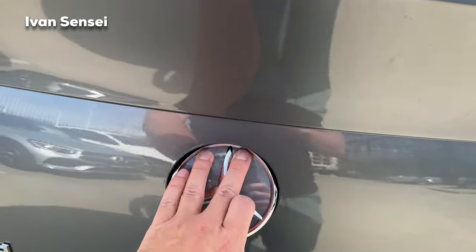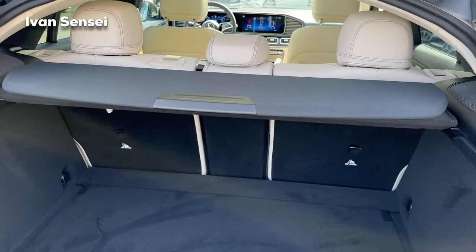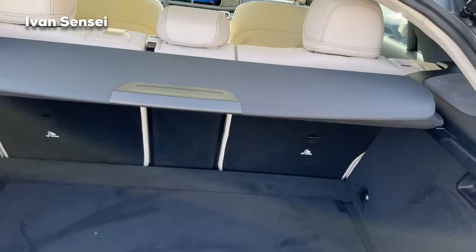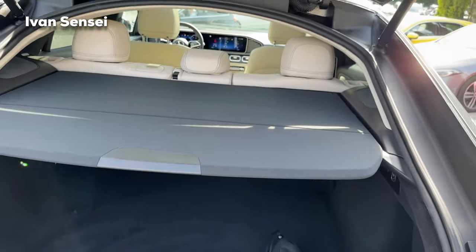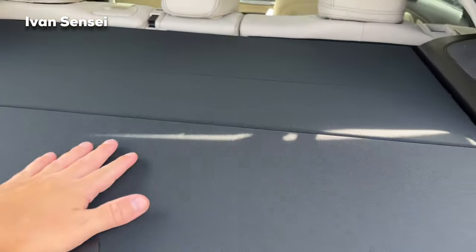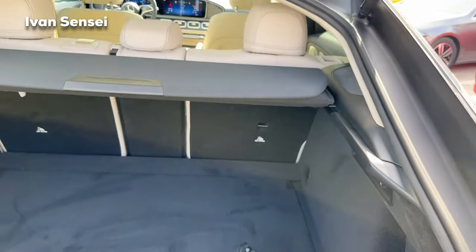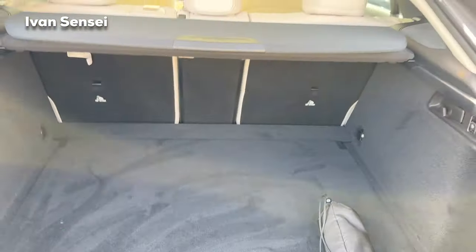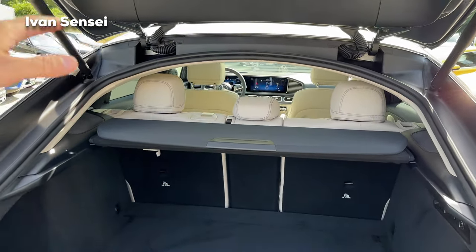Now let's check out the boot capacity. Press the star and here we have 630 liters — that's 22.25 cubic feet. You can fold the cover to close the boot, and there's also a shelf on top where you can place items.